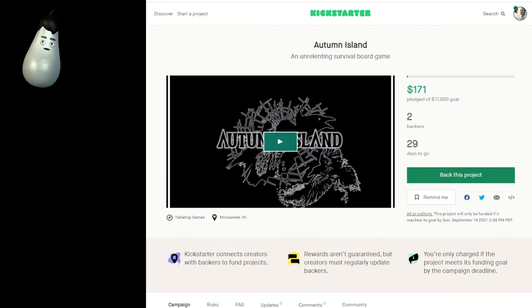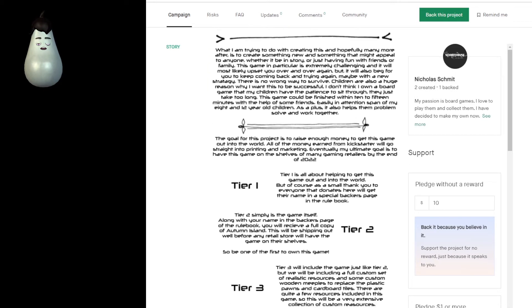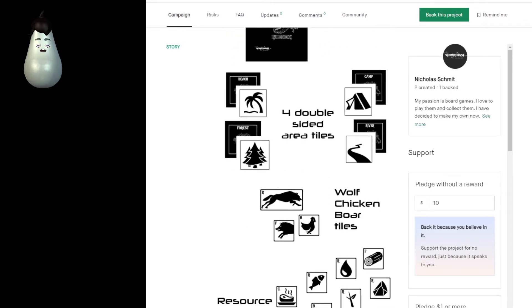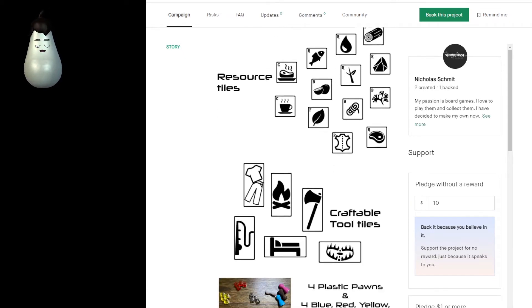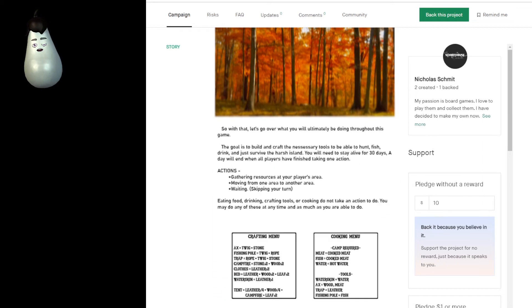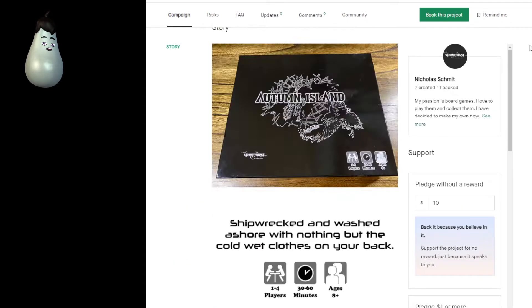Then we have Autumn Island, an unrelenting board game of survival horror for one to four players. You get washed ashore and then have to somehow make your way through surviving in this world — I guess it's a forest or jungle. It says beach but it's got a palm tree. Wolf, chicken, and boar? Are you attacked by chickens? The space chickens got me sick the last couple weeks from Excavation Earth, and I just don't know if I can handle another two weeks of being ill. There are some plastic ponds and things like that — it looks pretty neat.